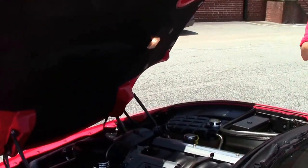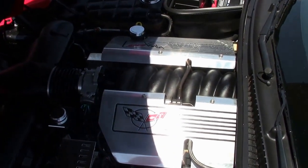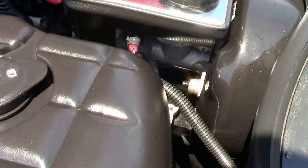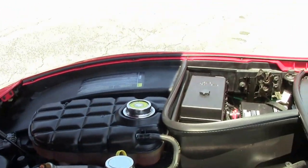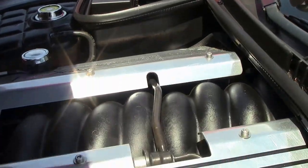Let's take a look up underneath the hood. As you can see, a lot of appearance accessories. Somebody really loved this car and took good care of it. 355 horsepower LS1 Corvette engine in great shape.